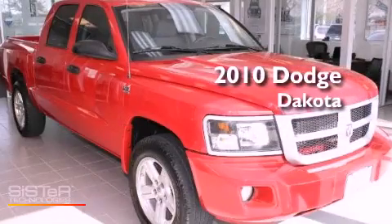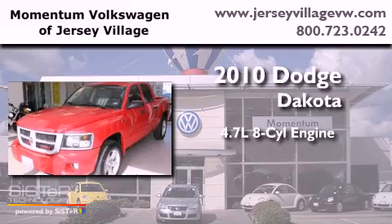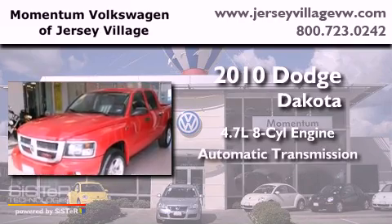This is a 2010 Dodge Dakota. It features a 4.7-liter 8-cylinder engine and an automatic transmission.